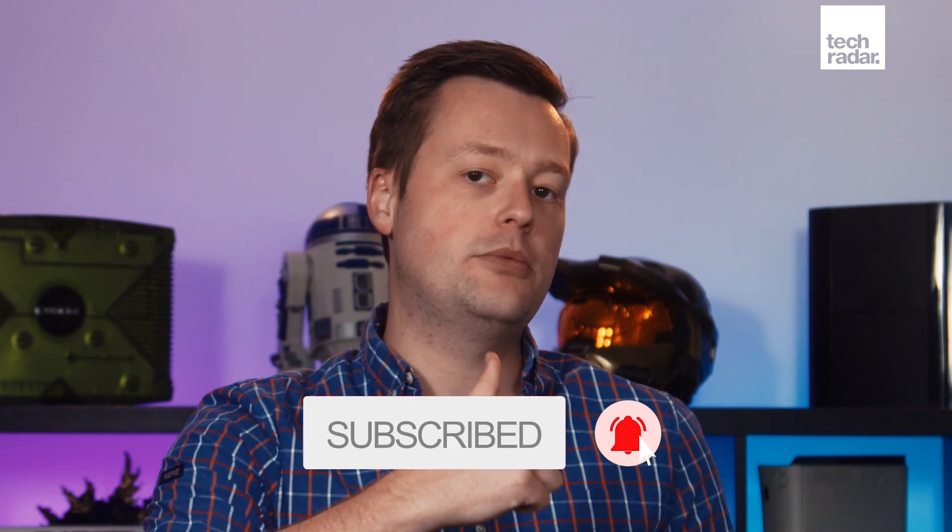Thanks for watching. Remember to head down to the comments below and let me know what you think of the Google Pixel 7 announcement. While you're down there, make sure you give the video a like, subscribe to TechRadar here on YouTube, and I'll see you in the next video.